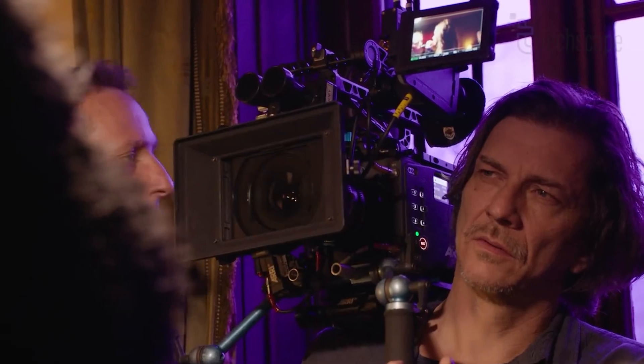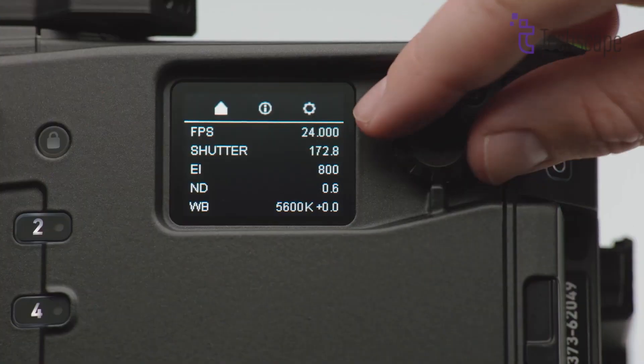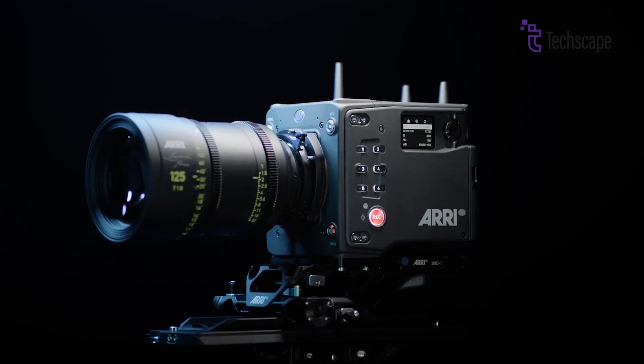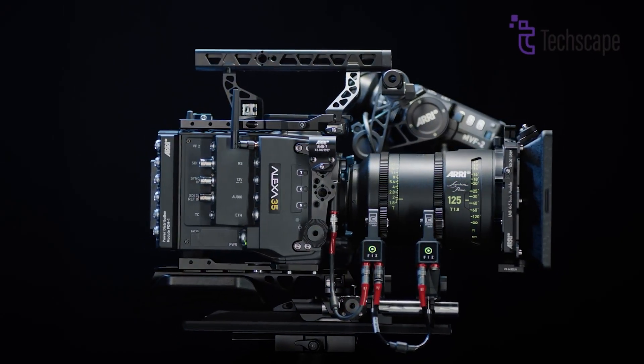Despite its compact size, the ALEXA 35 packs a full feature set that rivals larger cinema cameras. It includes a left-side display, independent SDI outputs, audio inputs, motorized ND filters, two wireless radios, and both 12V and 24V accessory ports.